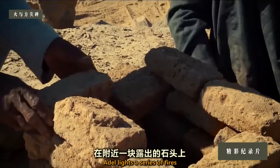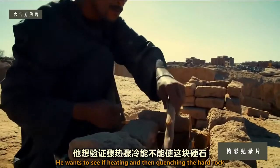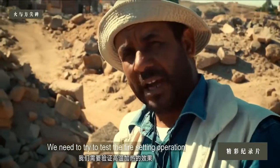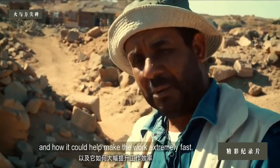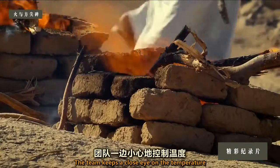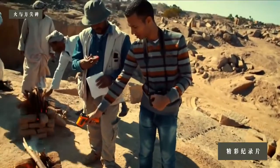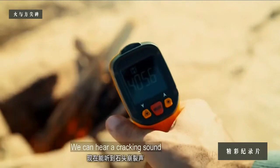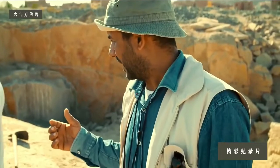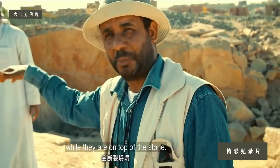To test the theory, Adel lights a series of fires on top of a nearby outcrop. He wants to see if heating and then quenching the hard rock makes it easier to work. They need to test the fire-setting operation and how it could help make the work extremely fast. The team keeps a close eye on the temperature while checking for any signs of weakness. They can hear a cracking sound, which is really quite strong, making the workmen a bit scared that the stone might fall while they are on top of it.